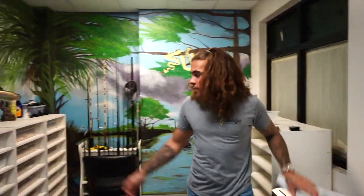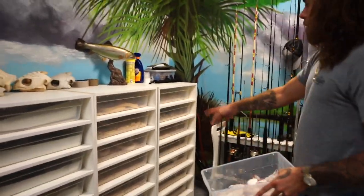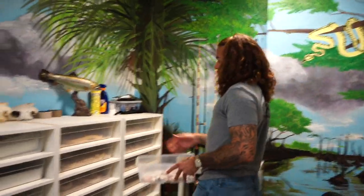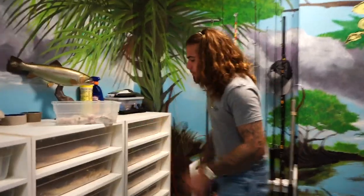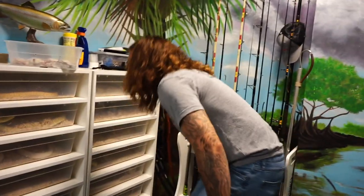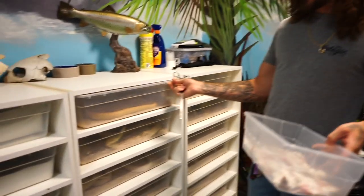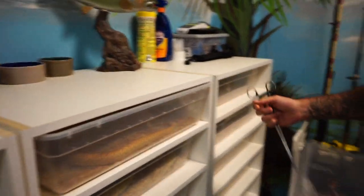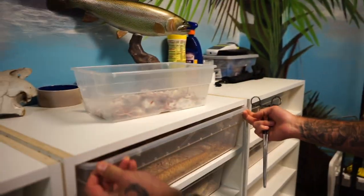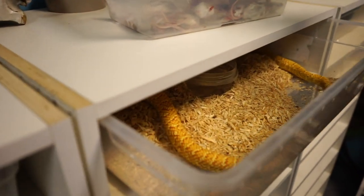So if you look over here, this is my snake collection. In this row we have all pythons, and then over here we have all king snakes. Now these guys, they're different morphs — jelly morphs, albino, hypos, all kinds of stuff. These snakes are actually native to Florida, so you will find them out in the wild. And they're actually snake eaters — a lot of the time they'll eat other snakes.